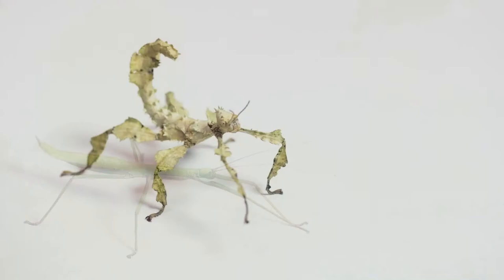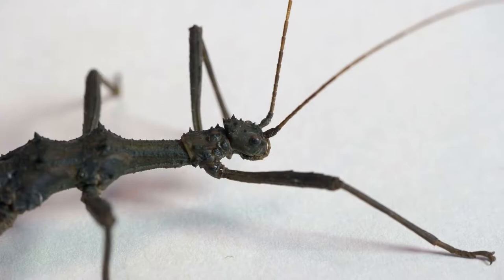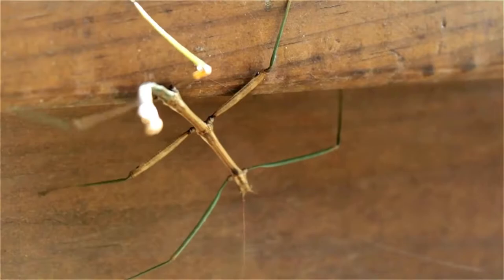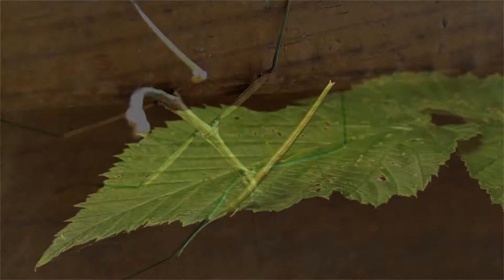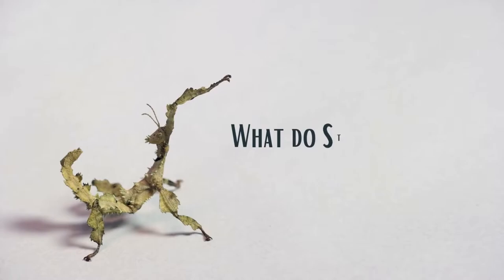Among all the bugs, stick bugs are very popular pets. People like to keep them as pets because of their unique and amazing appearance. They are also relatively easy to keep when compared with other bug pets. However, utmost care is very necessary to keep these delicate creatures alive and healthy. If you intend to keep them as pets, then you need to know what stick bugs eat and the list of things that are part of the stick bugs diet.